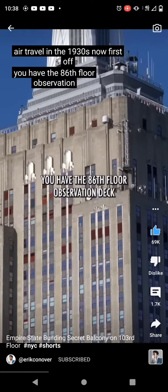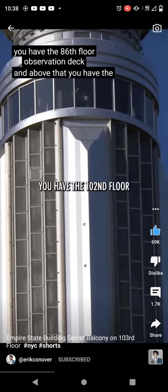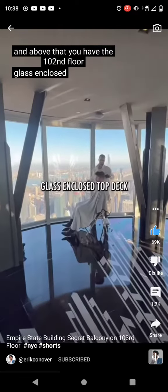First off, you have the 86th floor observation deck, and above that you have the 102nd floor glass-enclosed top deck.